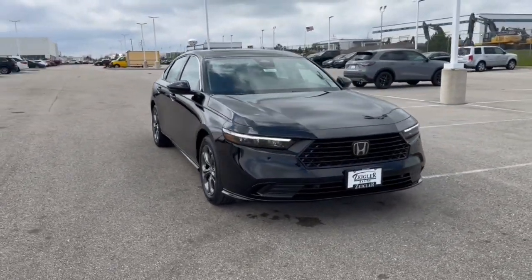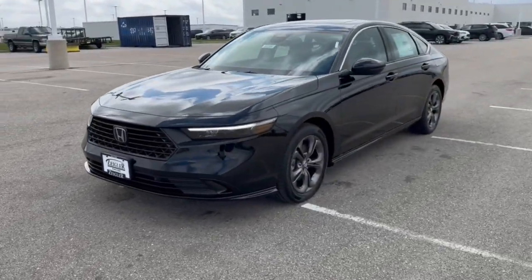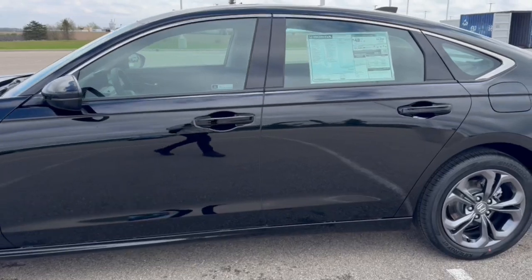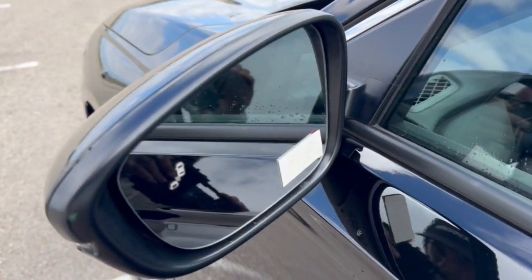Here we have a brand new Honda Accord. This is a hybrid vehicle — it's the EX-L trim level in Crystal Black Pearl. You've got the nice gunmetal wheels on there, keyless entry, and it's got blind spot monitors.